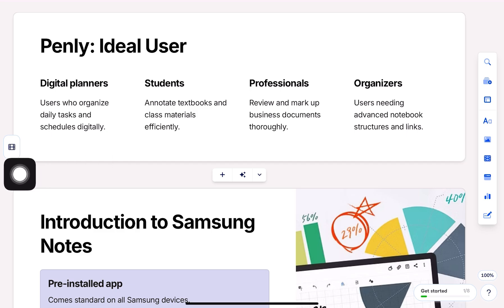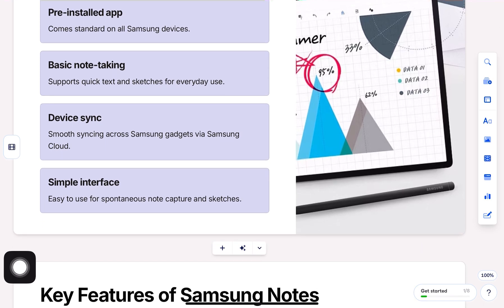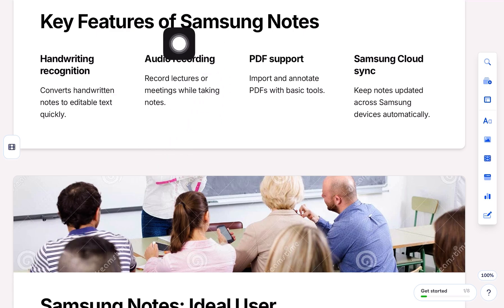Now let's take a look at Samsung Notes. Samsung Notes is ideal for Samsung device users who want an all-in-one note-taking solution. It supports handwriting to text conversion, voice recording, and automatic cloud backup with Samsung Cloud. The best part — it's completely free for Samsung users.